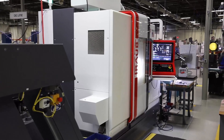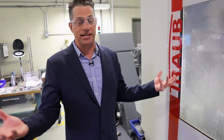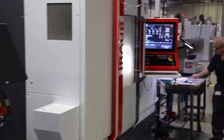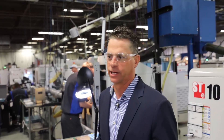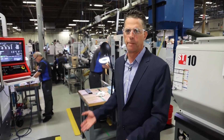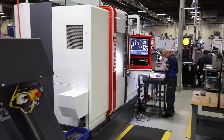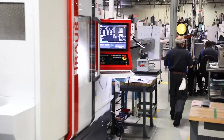Not only is the machine making a quicker, better part, it's also giving us capacity in our facility that we wouldn't normally have. We rarely open the door on this machine — it doesn't stop for chip clearing. We don't have to change tools over and over again. We put a bar in and the door is closed until that bar is complete. That creates waiting time for our tech.